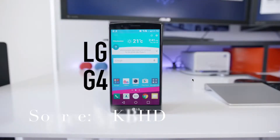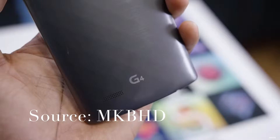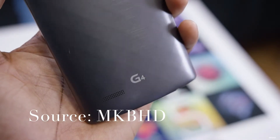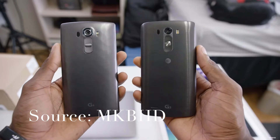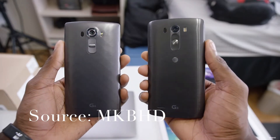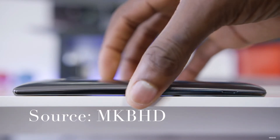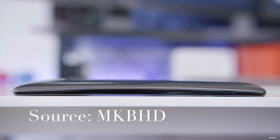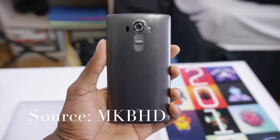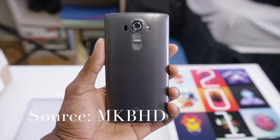Number two on our list is the newly released LG G4. The LG G4 comes with a Snapdragon 808 processor with the Adreno 418 GPU and 3GB of memory. This phone is a monster and can handle everyday tasks with ease. The LG G4 has a 5.5 inch 1440p display coming in at a whopping 538 pixels per inch, and is the first phone to feature a quantum dot display.